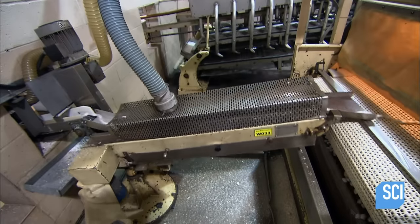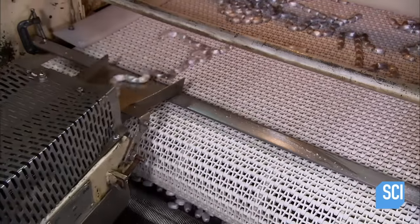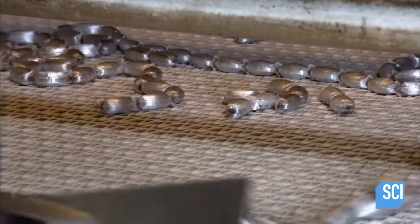The mints spill into a spreader, which distributes them evenly across a perforated conveyor. Fans blow air through the holes in the conveyor to cool and solidify the candies.